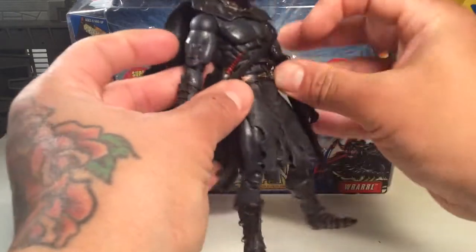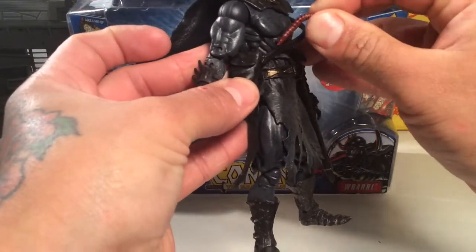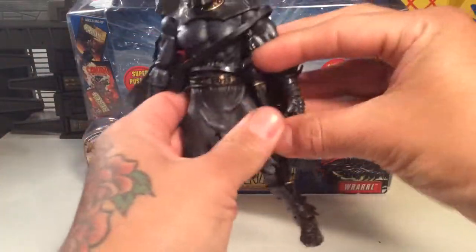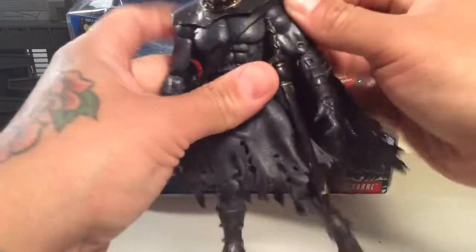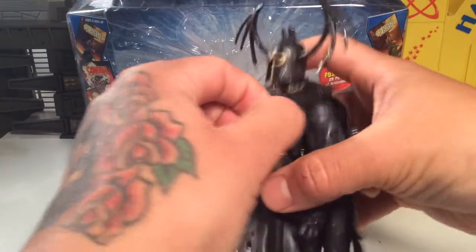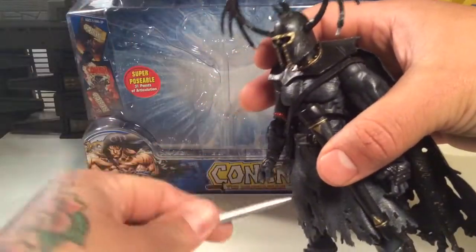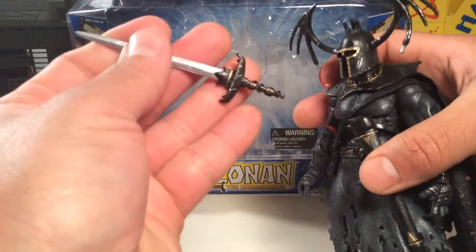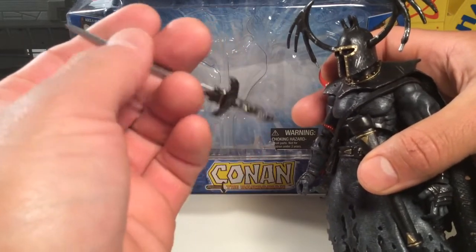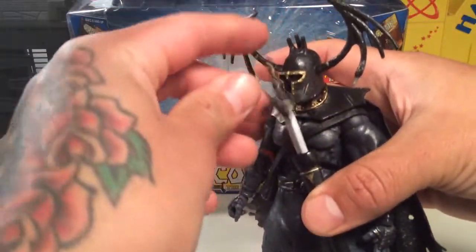He's got a little pouch right here with a little creepy horn slug thing that pops out, and it can go right back in. Real neat. And he has a sword right here that can come out. Sword comes in and out. Pretty cool sculpting on the sword too — you can see there's little skulls on the hilt, on the handle, or the pommel, whatever you want to call it. Pretty cool. Slides right back in.